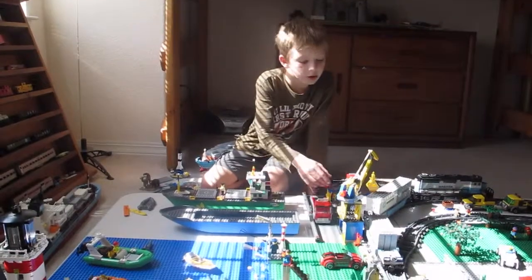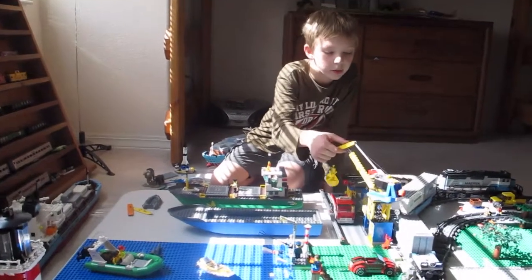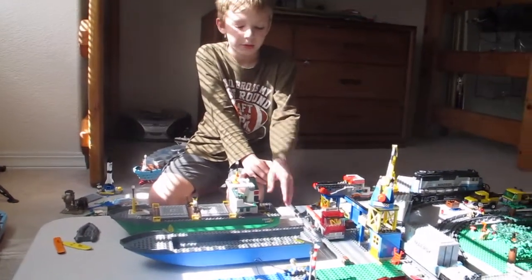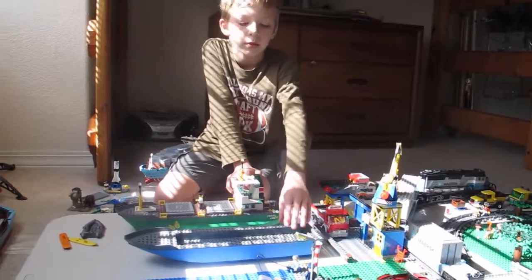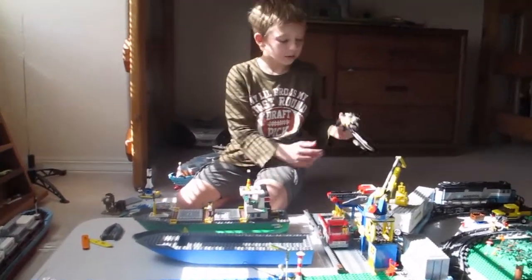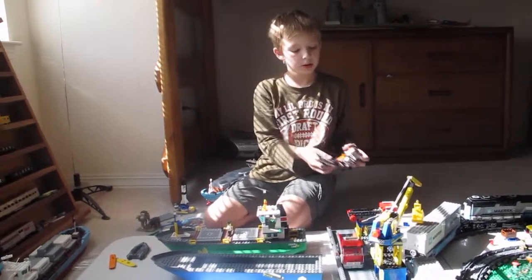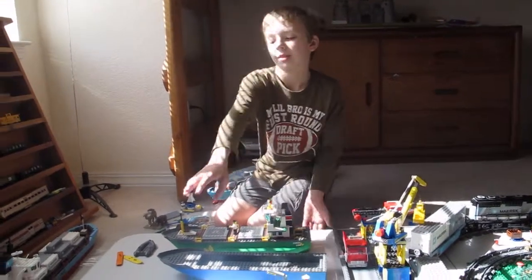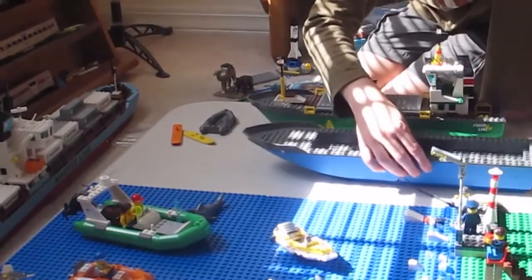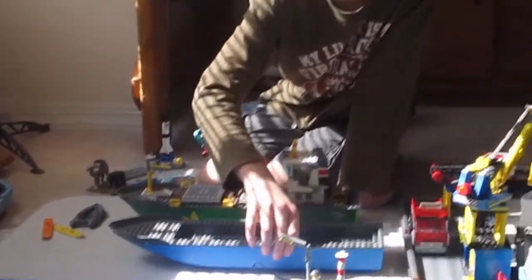Over here we have the docks area. We have a crane with a big boom on it — I kind of modified it. Over here we just have some ships and stuff. I'm planning to have this part be a Coast Guard thing, launching a boat to save this guy. Basically that's what I've been doing. I'll post another one probably when I get my next big update done. Bye!